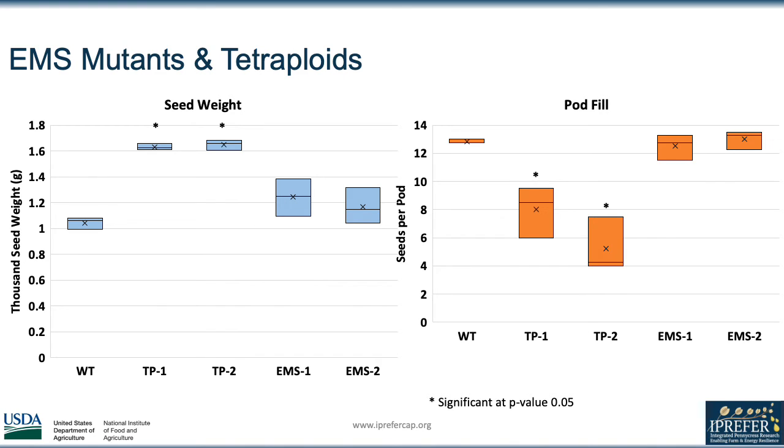Although the increased seed weight in the EMS lines wasn't significant, we planned to plant additional replicates for future analysis.